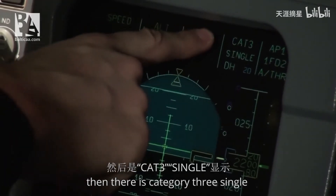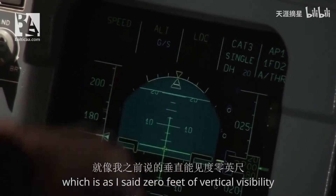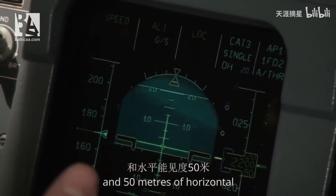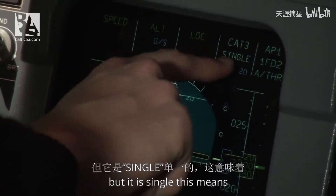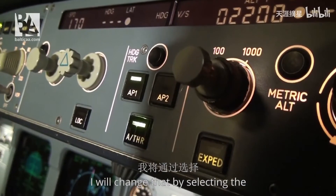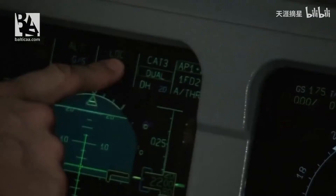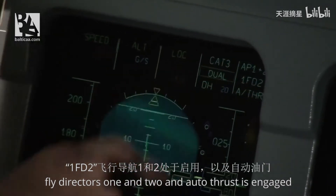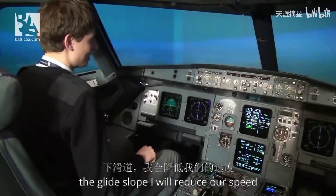There is category 3 single, which means only one autopilot is engaged. I will change that by selecting Autopilot 2 as well. Now we can see we have category 3 dual — Autopilot 1 plus 2 are engaged with flight directors 1 and 2, and autothrust is engaged. Now we are almost capturing the glide slope.